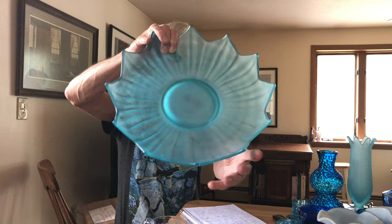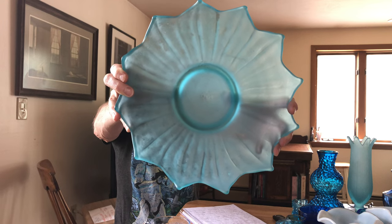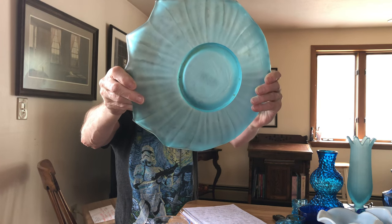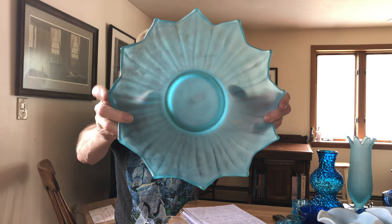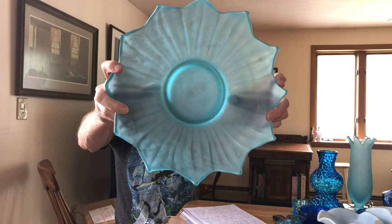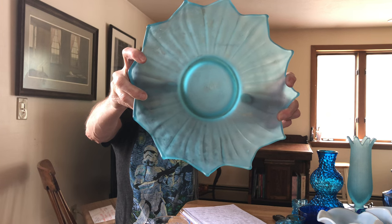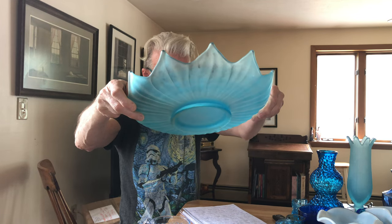The next pattern I'd like to share with you is the Lotus pattern from Westmoreland, introduced in 1921 — Westmoreland actually calls this pattern number 21. It comes in three types: opaque lotus, transparent lotus, and satin/frosted lotus. This piece has a diameter of 13 and five-eighths inches. It is a shallow footed bowl.